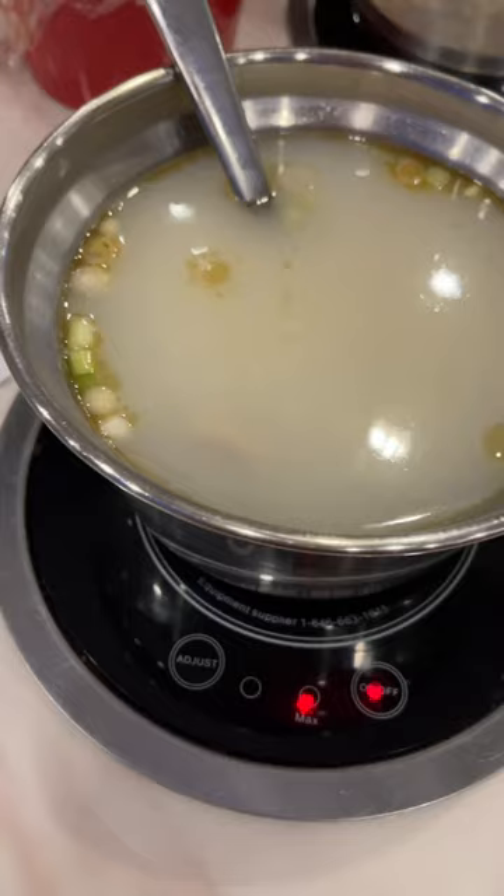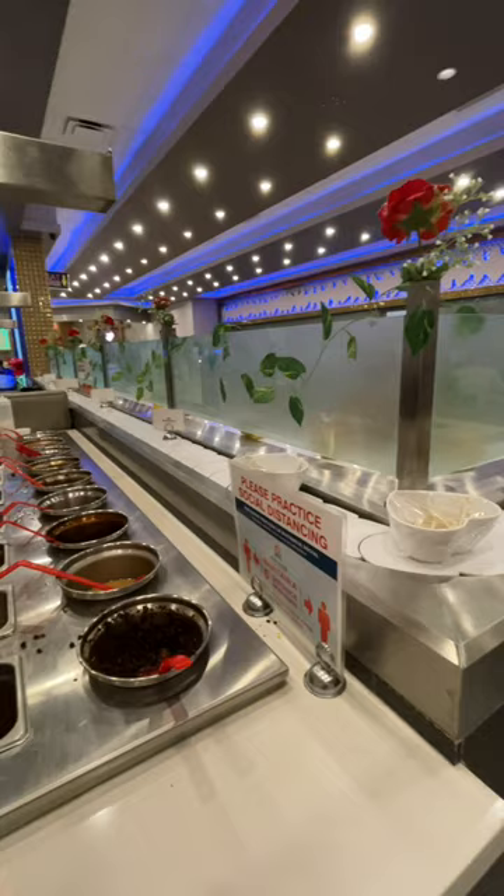You can choose from multiple broths and you can get your own little pot. It's all you can eat, but yes, drinks are extra. They have hot pot ingredients rotating throughout the entire restaurant.